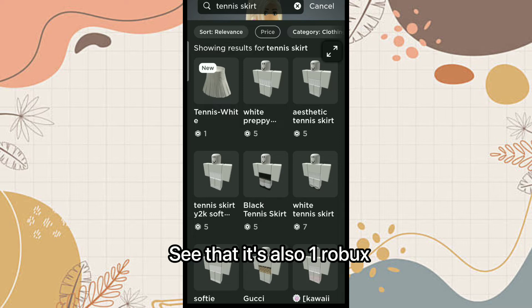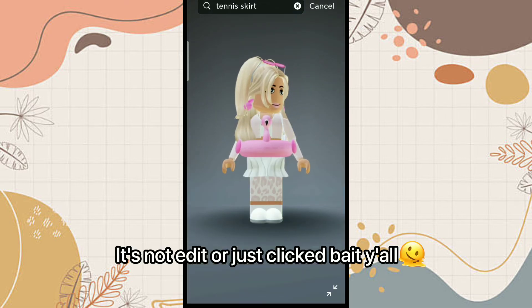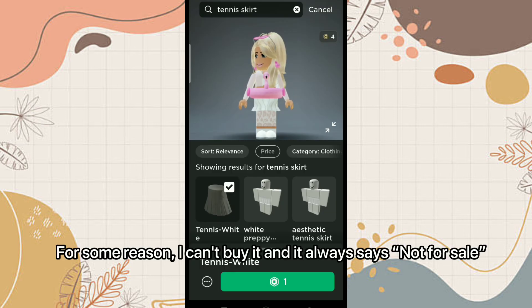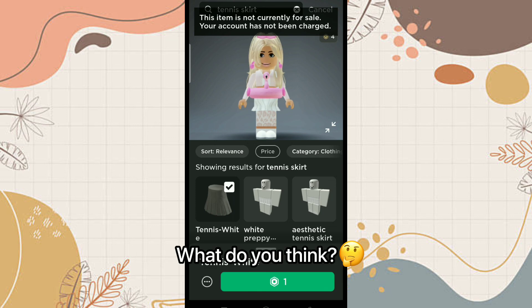It's also one Robux — it's not edited or just clickbait, y'all. But for some reason I can't buy it; it always says 'not for sale.' What do you think?